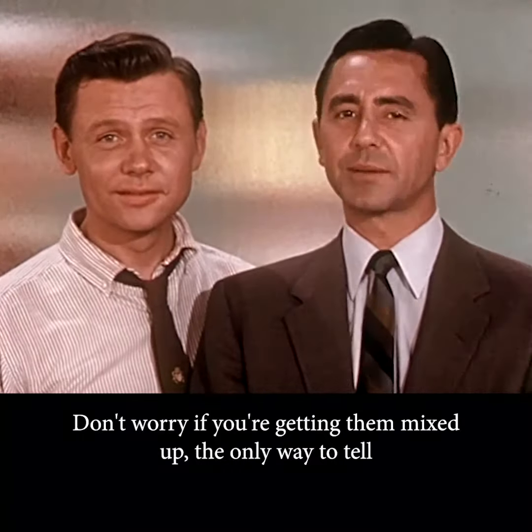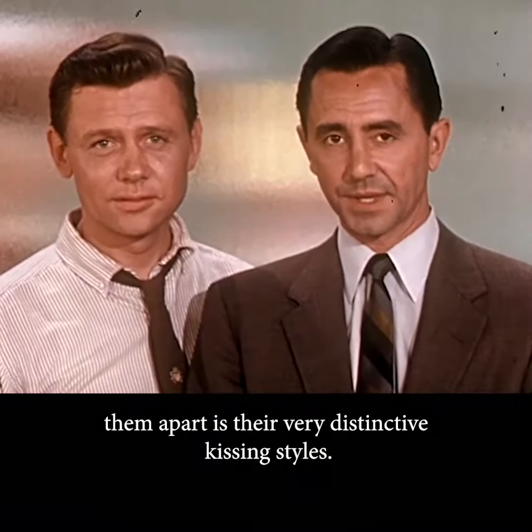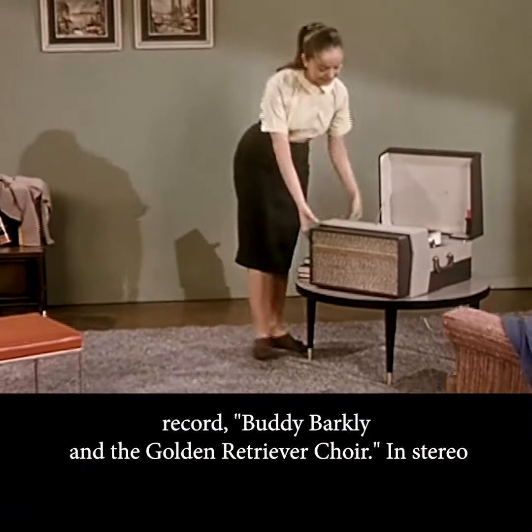Don't worry if you're getting them mixed up. The only way to tell them apart is their very distinctive kissing styles. Here, Tanya is about to put on her favorite record,